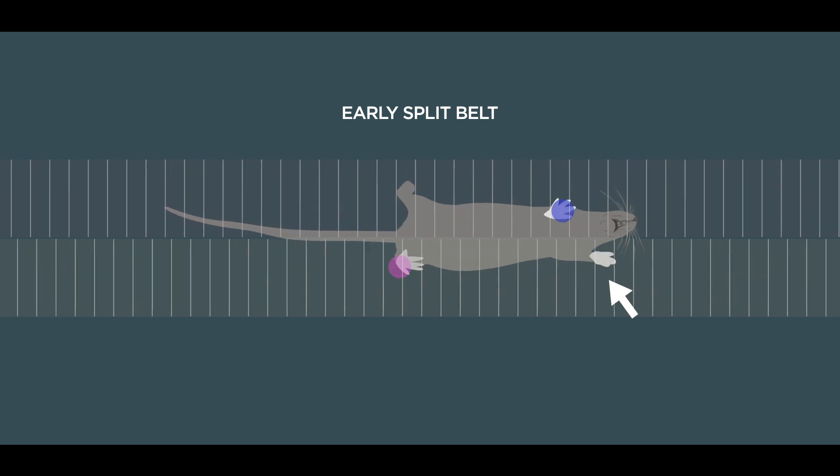We found that there were really special contributions from the front fast paw of the mouse for learning to adjust the time, or when the paw was going down relative to the other paws. This implied that there might be differences in the neural circuitry underlying the space and time components of learning.